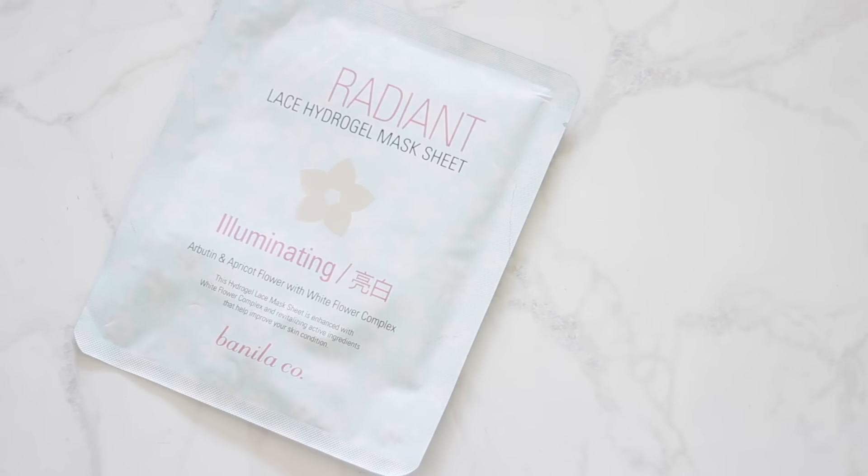I bought a good collection of sheet masks — I have four here, and I got a few for my sister as well because I wanted to send her some fun things. I got both of us the Radiant Lace Hydrogel Mask Sheet, the illuminating one. I'm really excited to try this because it's actual lace. Both of these masks were around $3-$5. I'll definitely Snapchat or Instagram Story it, or do a mini review video on each of these masks.